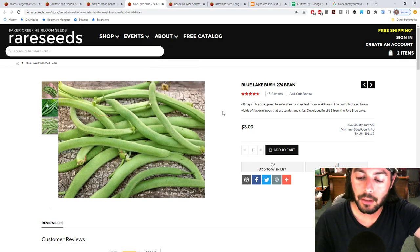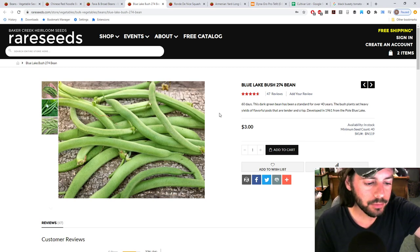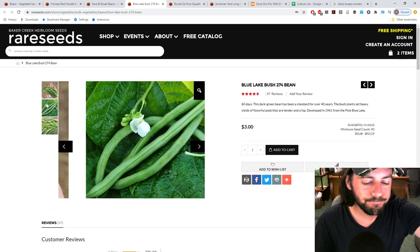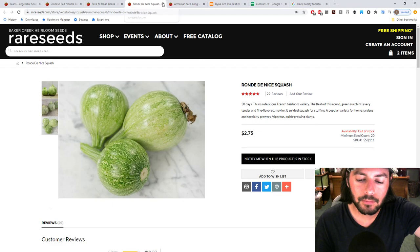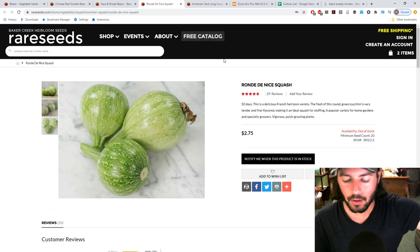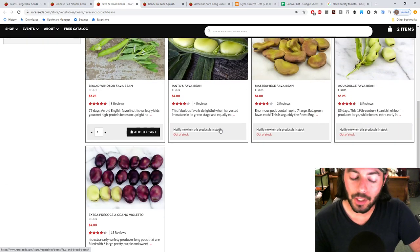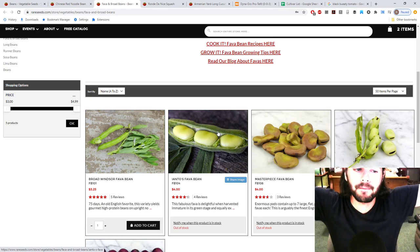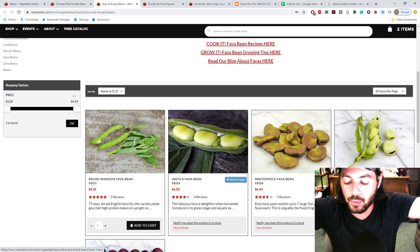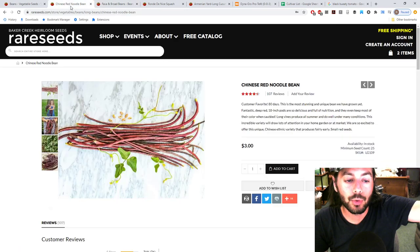We're probably going to grow the Ronde de Nice and the Cacuzza next year. And we've got the Blue Lake bush bean here - it says it's been the standard for 40 years, heavy yields of flavorful pods, tender and crisp. Maybe this one will beat the Kalima bean - I think we've got to try them side by side. And in the spring we're going to try the fava bean for the first time in years. I'll start them indoors and plant them as early as humanly possible, then dry, roast, and season them.